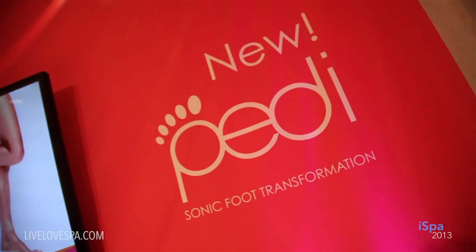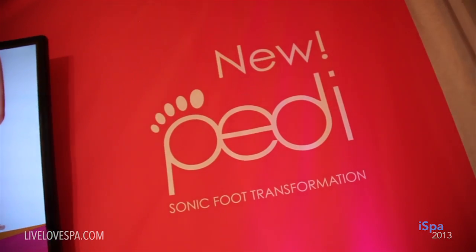My name is Katie Goman, I'm the Vice President of Marketing at Clarisonic. Today we're here to launch the new Petty Sonic Foot Transformation System.